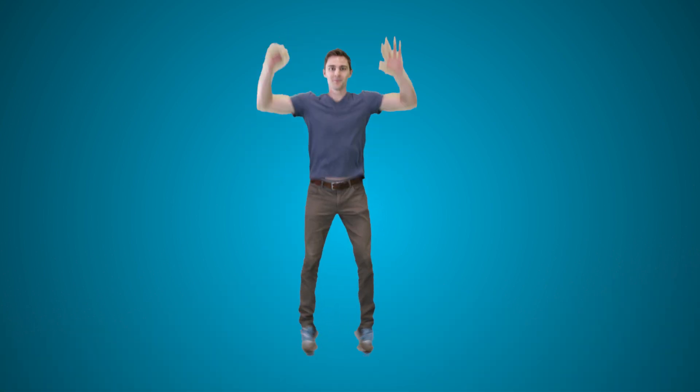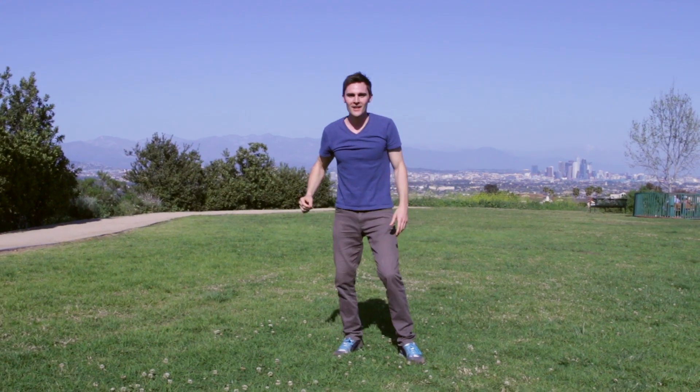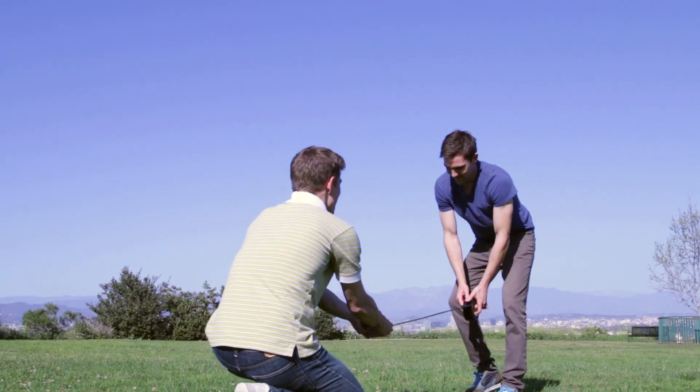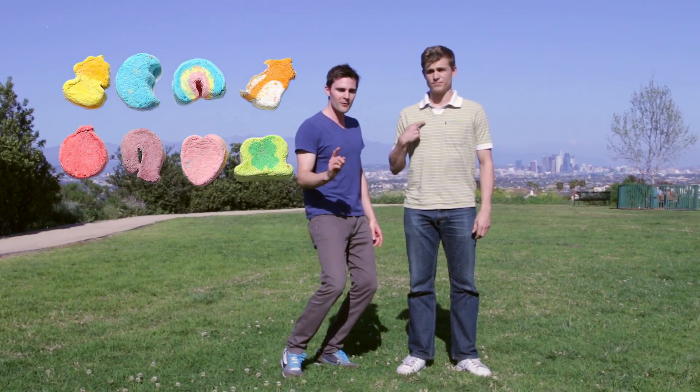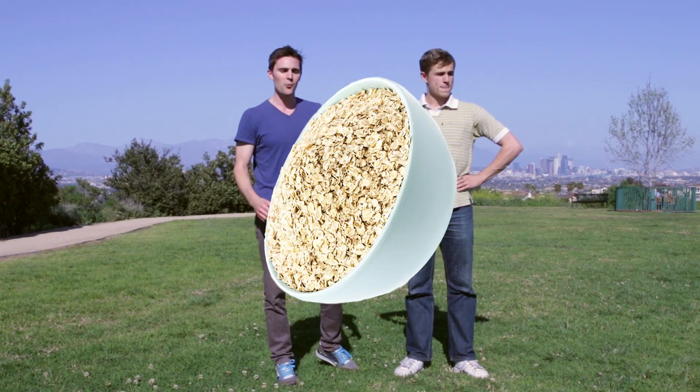So today we're going to test this theory. We're going to measure out 13 square feet and see who can find a four-leaf clover first — myself or my good friend Nick Hurt. We're going to time it for 17 minutes. The winner gets an entire bowl of marshmallows from Lucky Charms, and the loser has to eat the oat pieces — and everybody knows that's the worst part. It's basically torture.